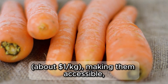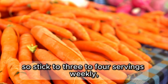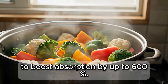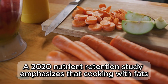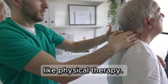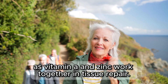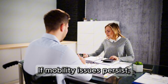Carrots are budget-friendly at about $1 per kilogram, making them accessible, but overconsumption can cause carotenemia, a harmless skin yellowing. So stick to 3-4 servings weekly. Don't boil carrots, as this leaches 30% of beta-carotene. Instead, lightly steam with olive oil to boost absorption by up to 600%, or shred raw into slaws with tahini. A 2020 nutrient retention study emphasizes that cooking with fats enhances bioavailability. Carrots support skin and joints but aren't a replacement for therapies like physical therapy. Their UV-protective antioxidants make them ideal for seniors who walk outdoors, and pairing with zinc-rich nuts enhances collagen synthesis, as vitamin A and zinc work together in tissue repair. Try carrot soups or roasting with turmeric for added anti-inflammatory benefits. If mobility issues persist, consult a specialist.